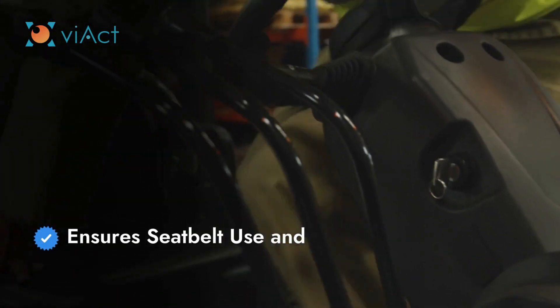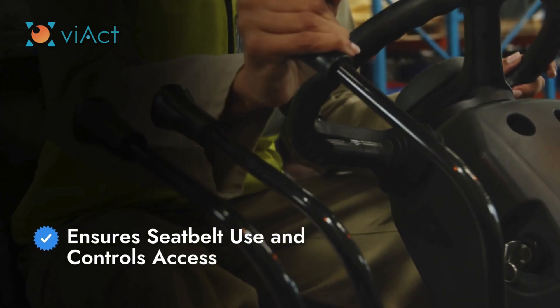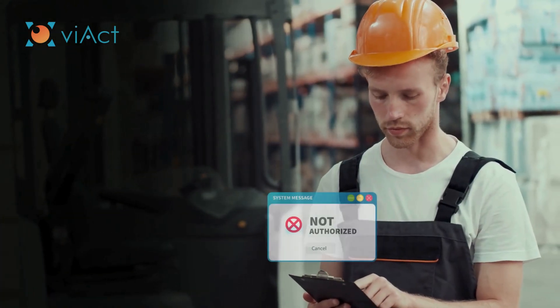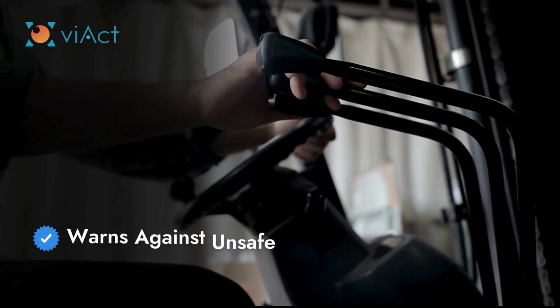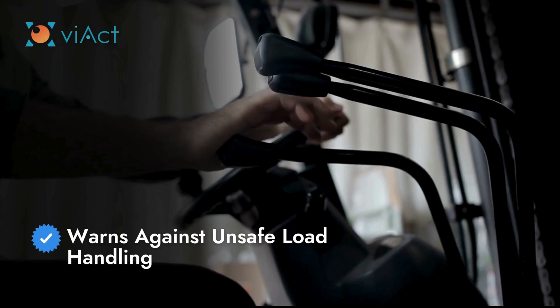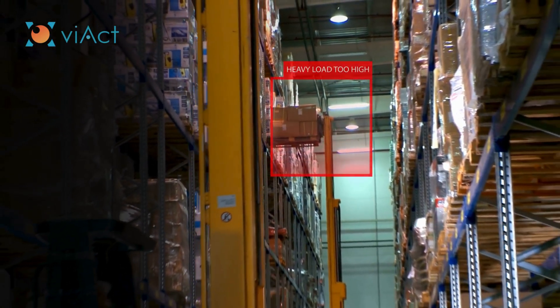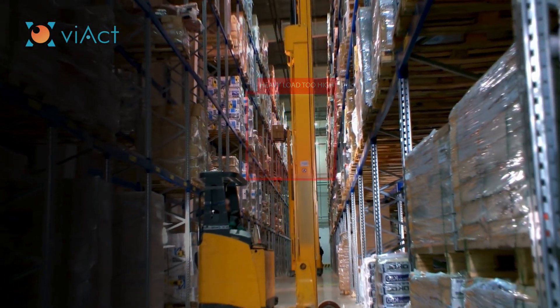Another key feature is the seatbelt and access control system. It makes sure the operator is always wearing their seatbelt and restricts unauthorized access to the forklift, ensuring that only authorized personnel are operating the machine. V-ACT's system also warns operators if they're engaging in unsafe actions, such as lifting heavy loads too high, reducing the risk of tipping accidents and ensuring the forklift remains stable during operation.